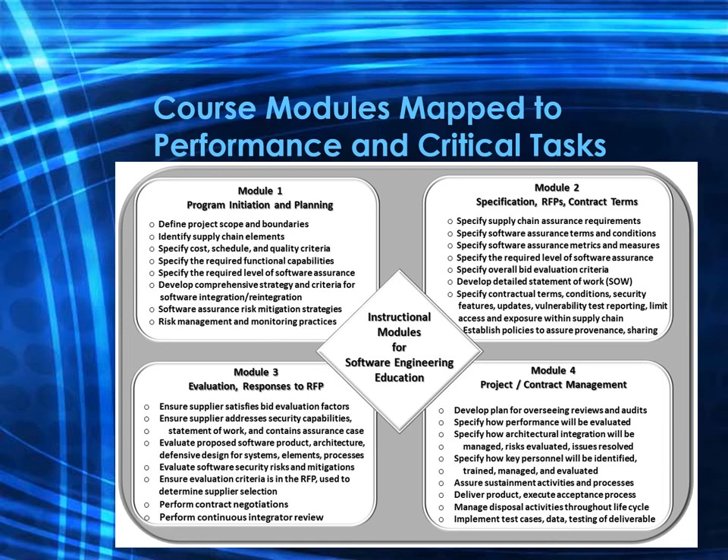Module two covers business requirements, development of RFPs, and contract terms. This is where you specify the supply chain assurance requirements, the terms and conditions, and any metrics and measurements needed to understand whether the vendor and project team are performing to the evaluation criteria. There also needs to be a statement of work with details, as well as contractual terms, conditions, security features, updates, vulnerability testing — all items involved in contract negotiations.